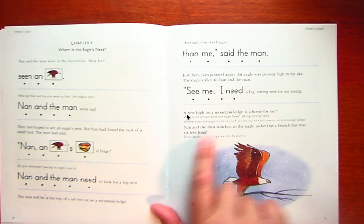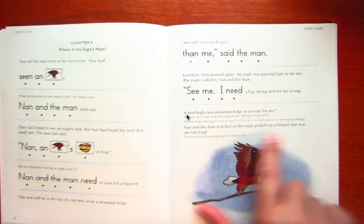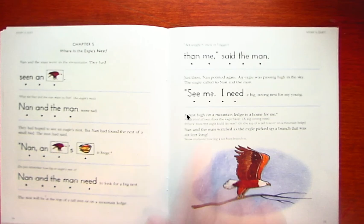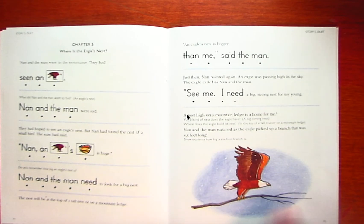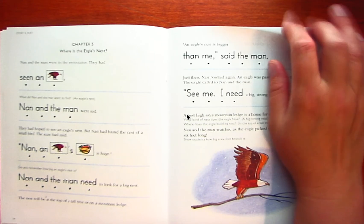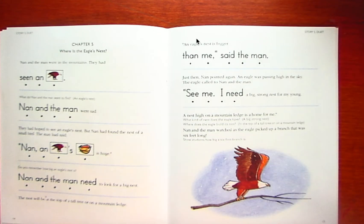Watch as the eagle picks up a branch that was six feet long. Do you see that? See how big it is? That's taller than Miss Colding. All right, good job. We'll be back for the last chapter tomorrow.